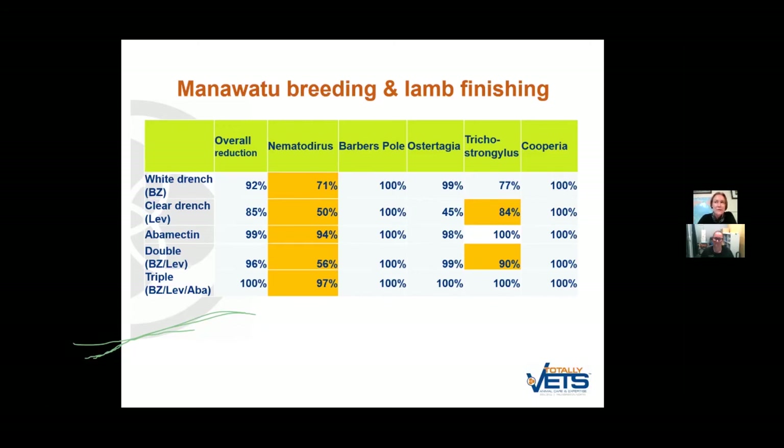The long-acting injection is a single active — so two crosses against it under Wormwise principles: avoid long-acting products pre-lamb, and avoid single actives. Those long-acting injections also allow trichostrongylus to predominate because they only control trichostrongylus for around 35 to 45 days, while controlling other species for much longer — non-resistant Ostertagia for over 100 days. In monitoring I did across about 12 farms in my practice using long-acting injections, only one did not have resistant Ostertagia leaking through somewhere in the range of days 65 to 85.